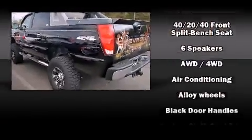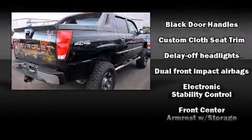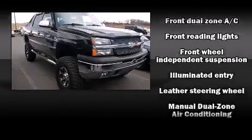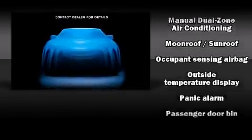Chevrolet also prioritizes safety and security with features such as dual front impact airbags, traction control, a panic alarm, OnStar, and four-wheel disc brakes with ABS. Various mechanical systems are monitored by electronic stability control, keeping you on your intended path.